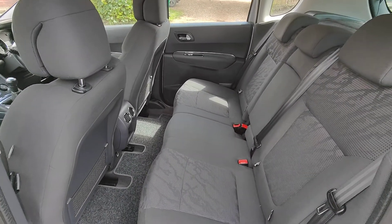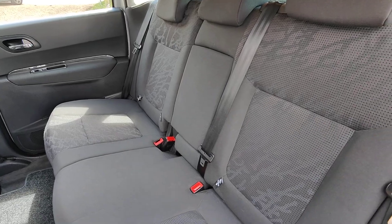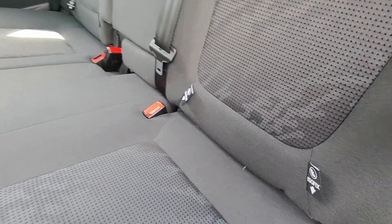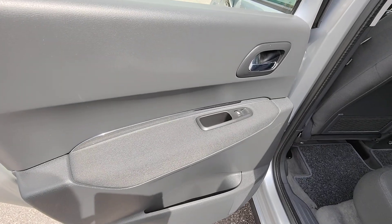In the back now, there's plenty of room for three adults with loads of headroom as well. Each seat has its own individual three-point seat belt, and you'll notice that both outer seats also benefit from Isofix. There's also a nice tailored floor mat and electric windows.